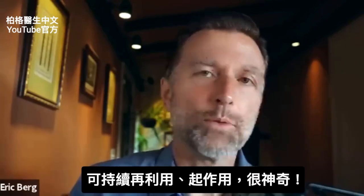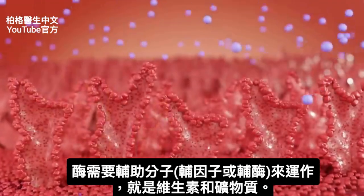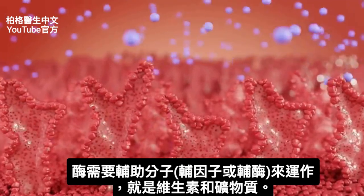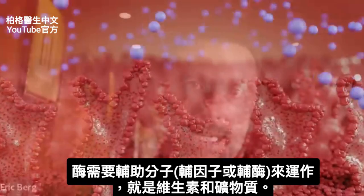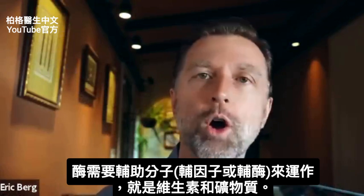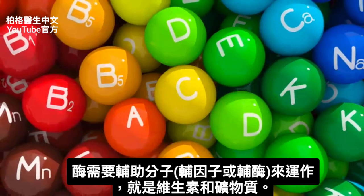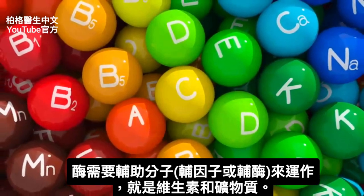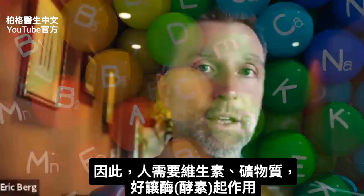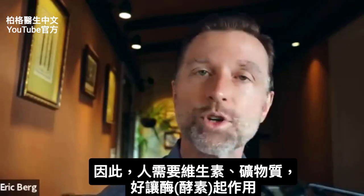In other words, enzymes can keep being recycled, and they seem very magical in that way. In order to make enzymes work, they need helper molecules — what's called cofactors or coenzymes. Those are basically vitamins and minerals. So now you know very simply why we need vitamins and minerals to allow these enzymes to work in our body.